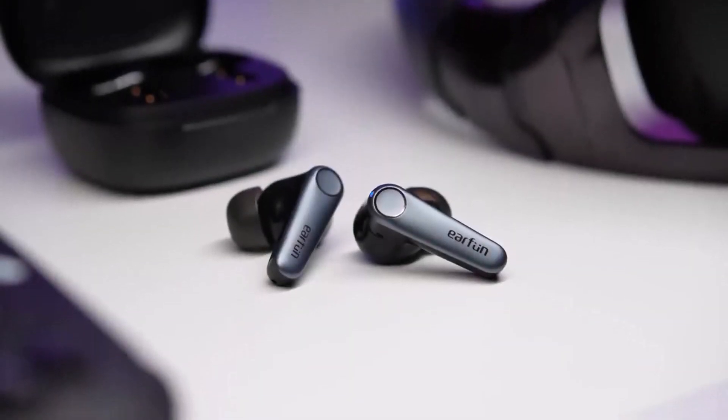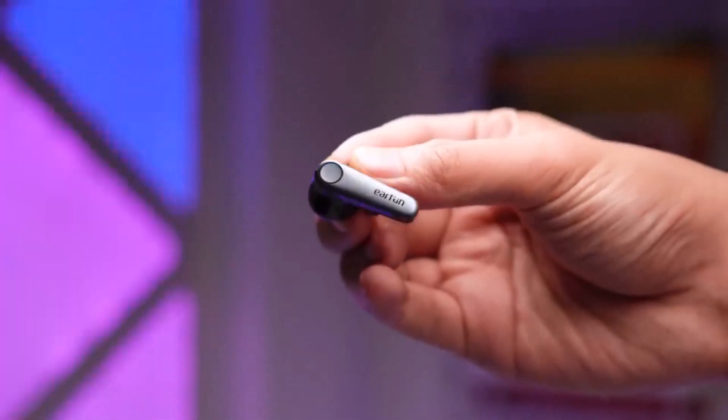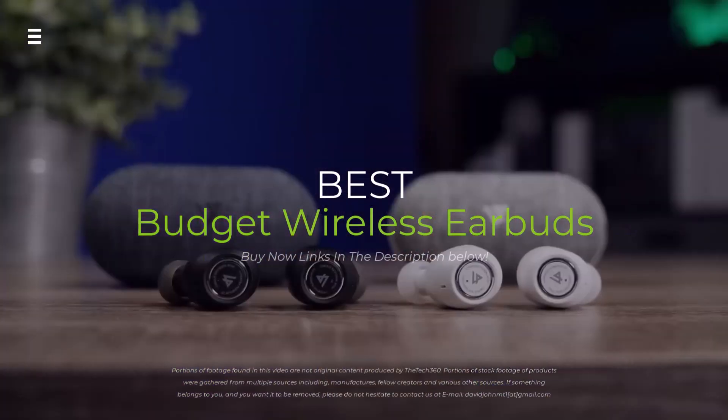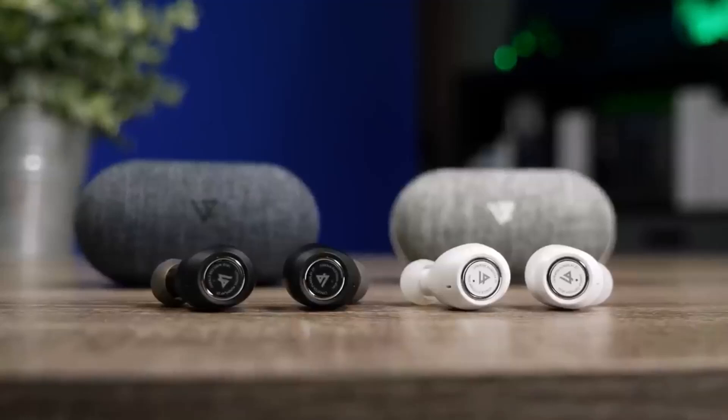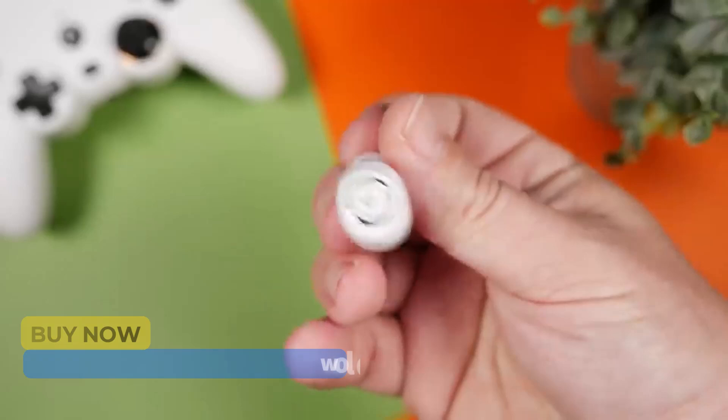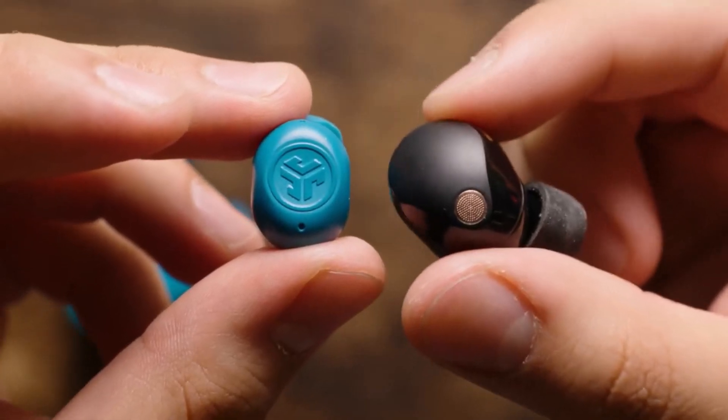Looking for the best bang for your buck when it comes to wireless earbuds? Join me as I dive into the world of budget-friendly options. From crystal clear sound to long-lasting battery life, I'll put these top contenders to the test to help you find the perfect pair for your needs.